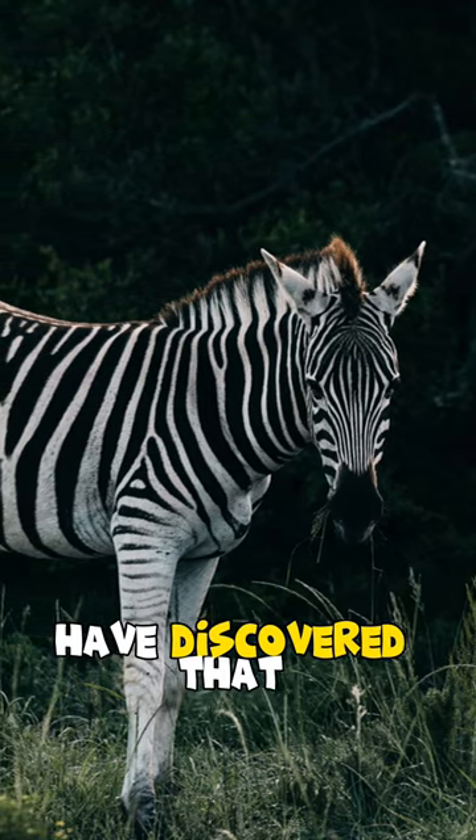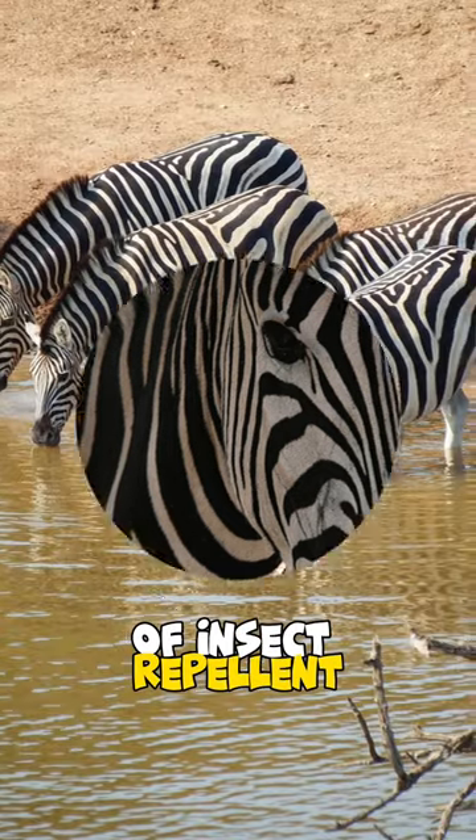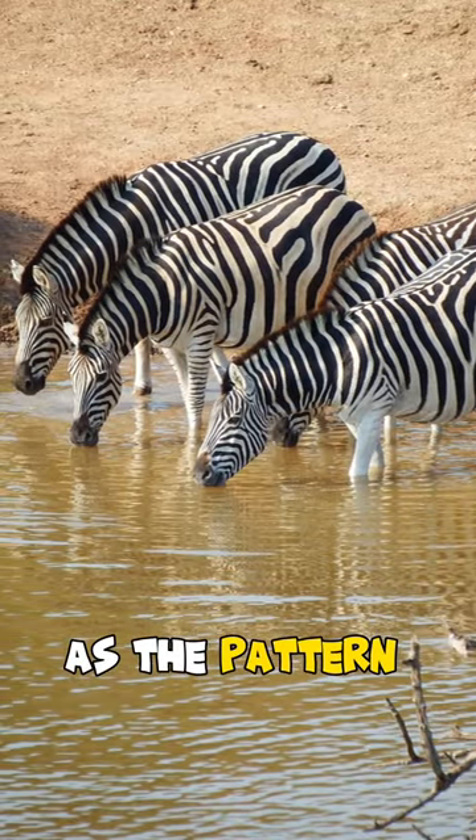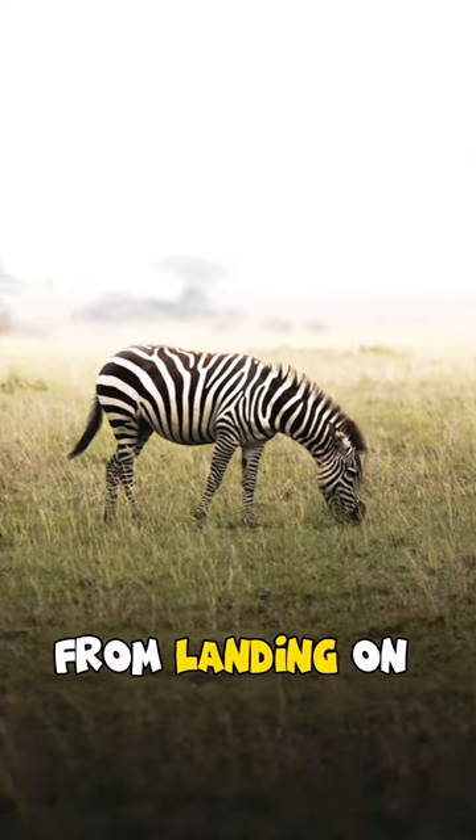Additionally, scientists have discovered that the black and white stripes may serve as a natural form of insect repellent, as the pattern seems to interfere with the vision of biting flies and prevent them from landing on the zebra's skin.